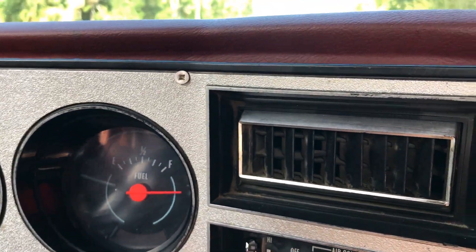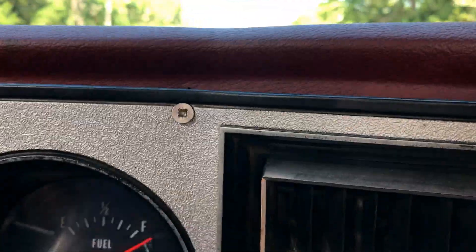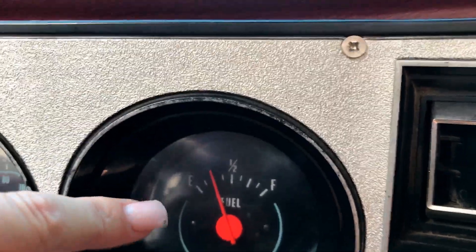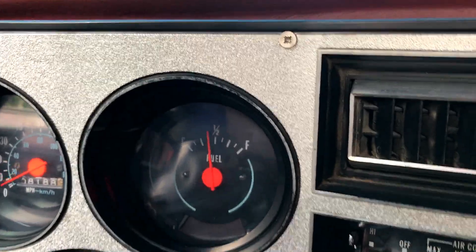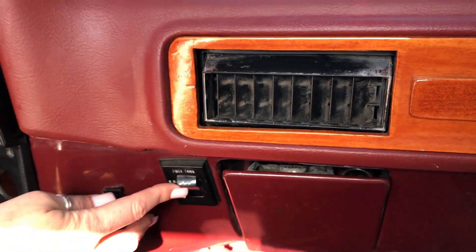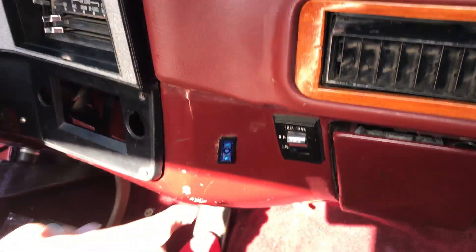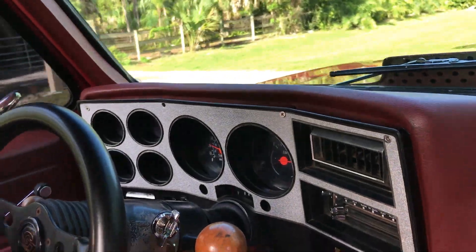There are two fuel tanks — this is the button for it. When we turn it off it starts to use one tank, and when I click this button it changes over to the other fuel tank. This other button right here — I'll be honest with you, I have no idea what it is, so I'm not going to touch it, just in case it's something I shouldn't be touching.